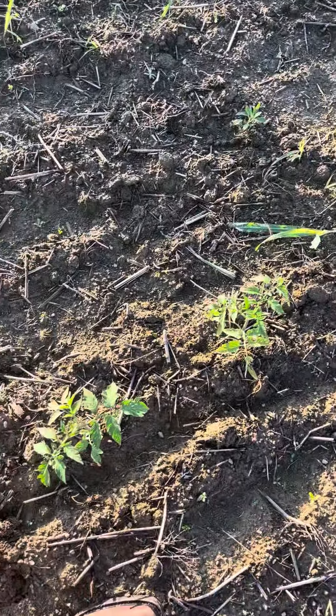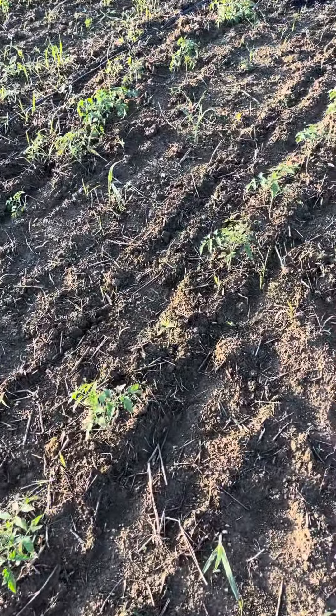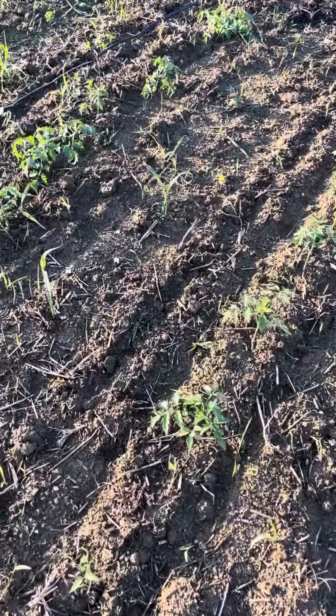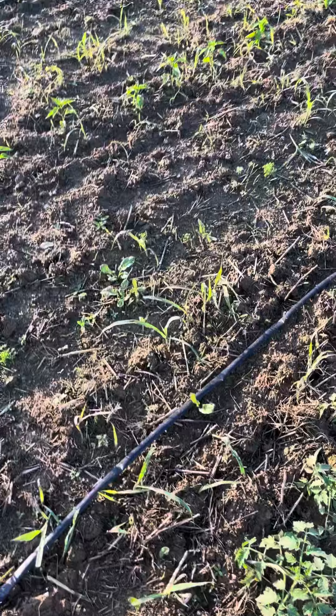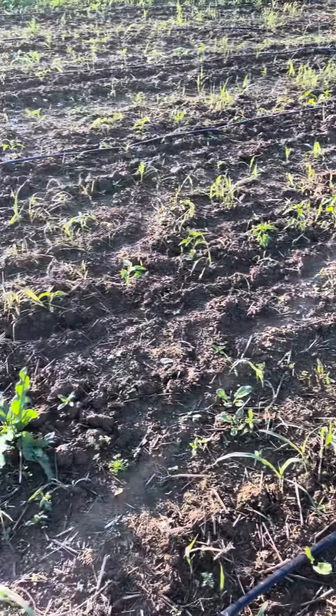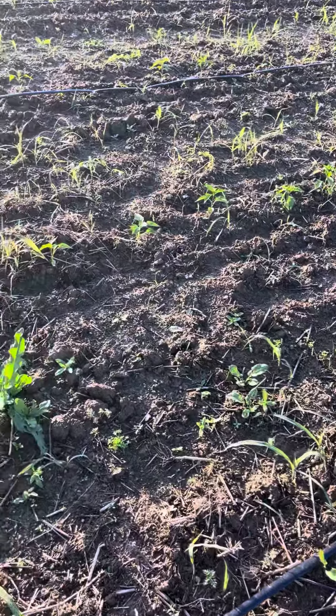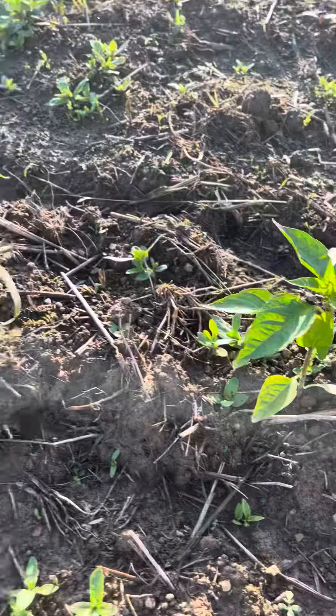Right here next to me you can see we have tomatillos — excuse the weeds, it's been very rainy. I'm sinking into the dirt as I'm walking through this field, so I won't be cultivating for another few days until things dry out.